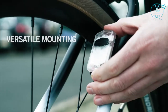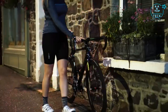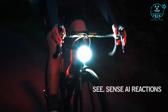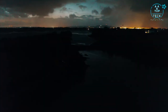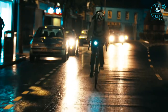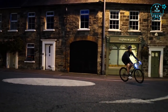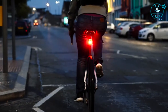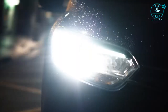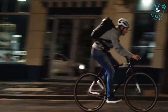Our newly designed secure clip system lets you mount it the way you want. But it's so much more than just a light. Ace uses patent-pending Seasense AI technology to learn your unique riding style, optimizing its brightness and flash pattern for improved visibility for every moment of your ride — reacting to roundabouts, road junctions, filtering in traffic, approaching car headlights and more.